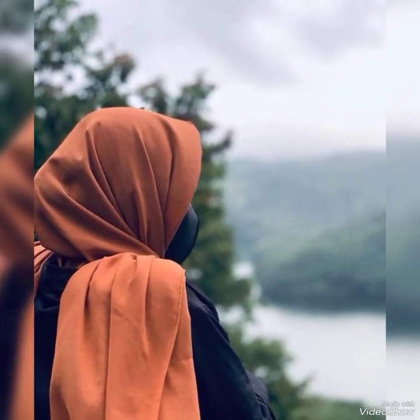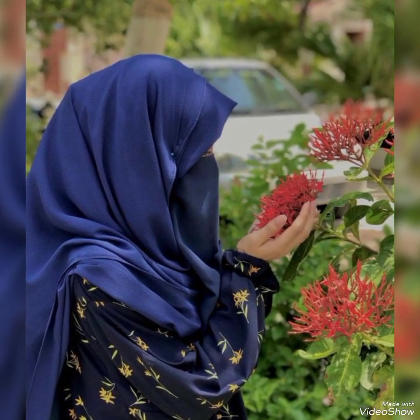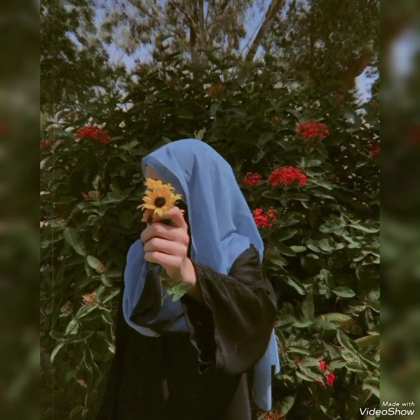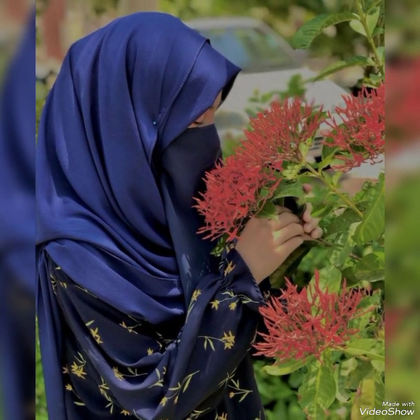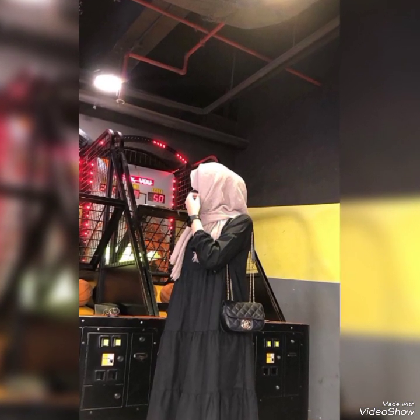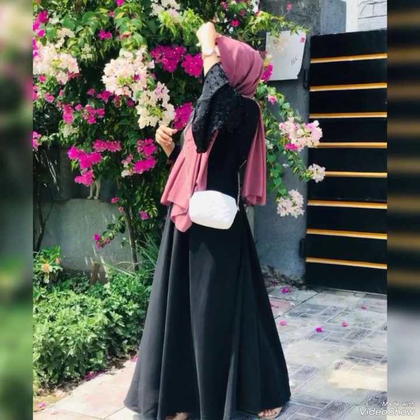That was all about today's video. If you like this video, please don't forget to hit the subscription button, like this video, and share it with those who are hijabi and looking for aesthetic picture ideas. Share this video with your photographer friends — they can get a lot of ideas from it. Stay tuned for more, bye!